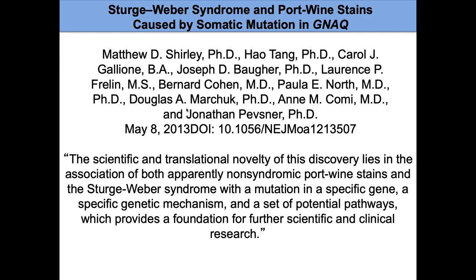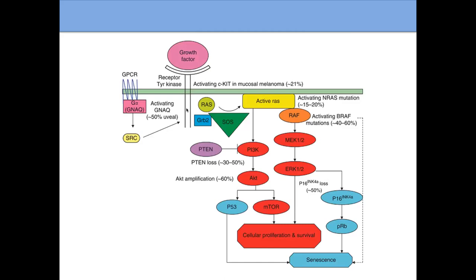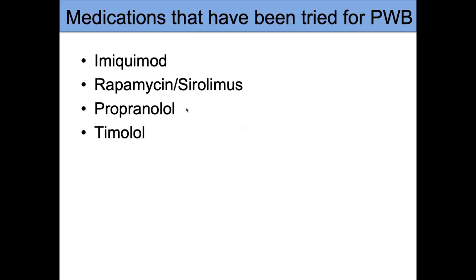The GNAQ mutation was a very exciting discovery, with significant funding from the Sturge-Weber Foundation helping to discover it. It gives us a potential target for medications and ultimately additional treatments. There are many scientists across the country looking at these pathways to find medications that will ultimately be helpful for port wine birthmarks and Sturge-Weber syndrome.